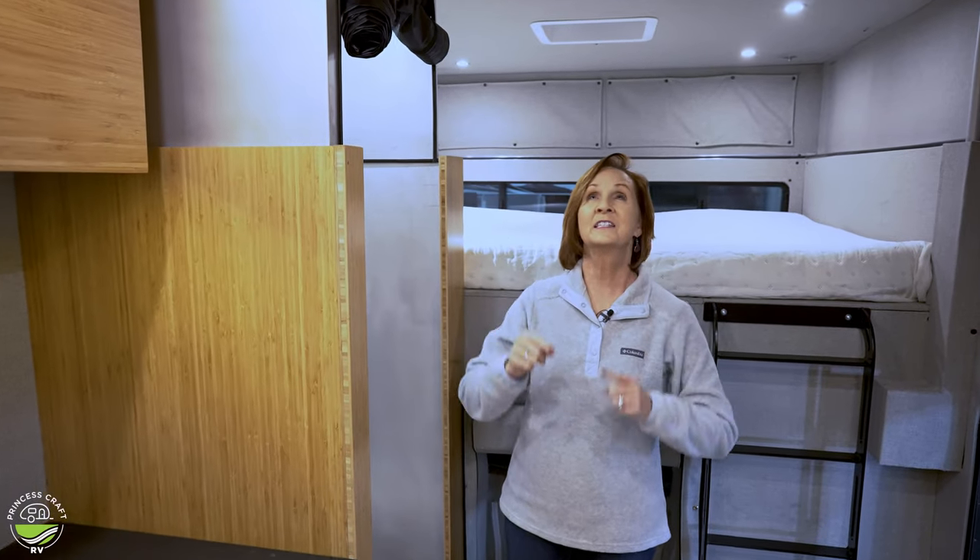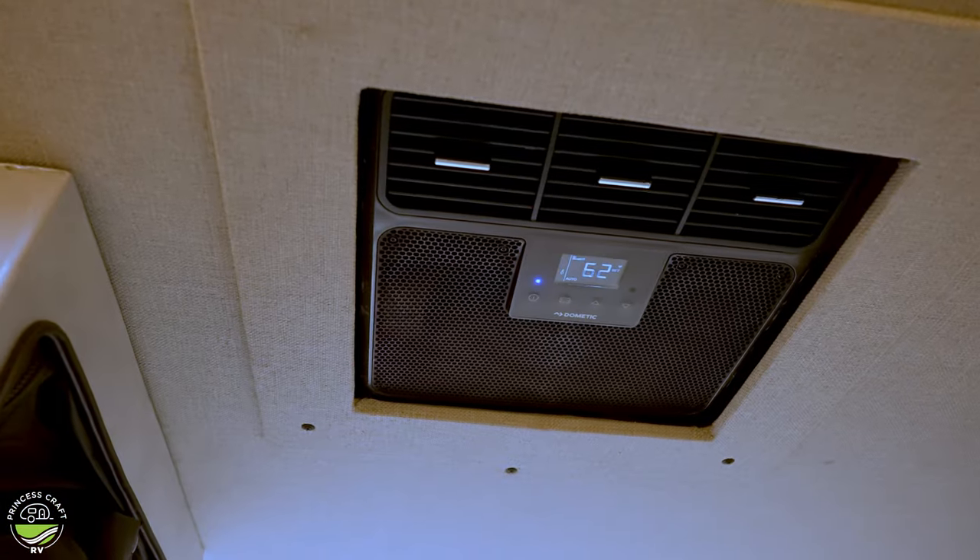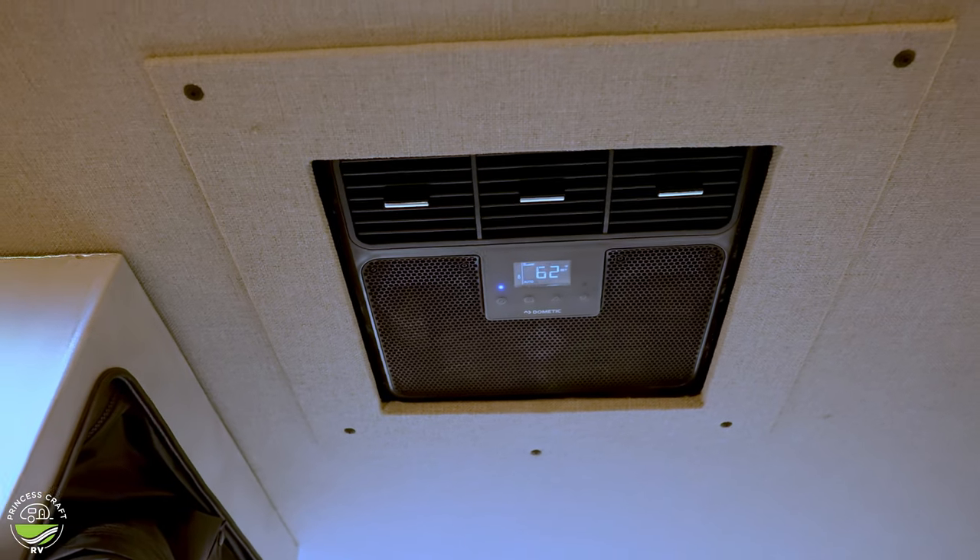Up above me is the air conditioner — it's a Dometic RTX 2000, a 12-volt air conditioner. Before you get worried, with the bank of batteries on this unit and the solar, they actually advertise it can run for 36 hours. It's been tested on this particular unit and run between 40 and 50 hours on eco mode in the hot Texas sun. That's pretty incredible.